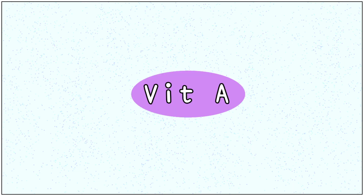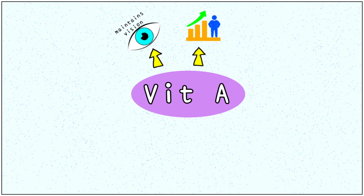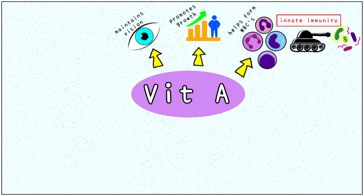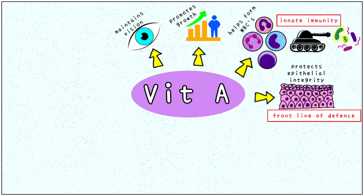We all are aware that vitamin A helps in maintaining good vision and promotes proper growth and development of the body. Some lesser known facts are that vitamin A helps form white blood cells, which are our body's defenders — an important component of innate or inborn immunity. Vitamin A also protects epithelial integrity, meaning it helps keep our skin and other physical barriers intact, like a wall keeping out germs, called the front line of defence.